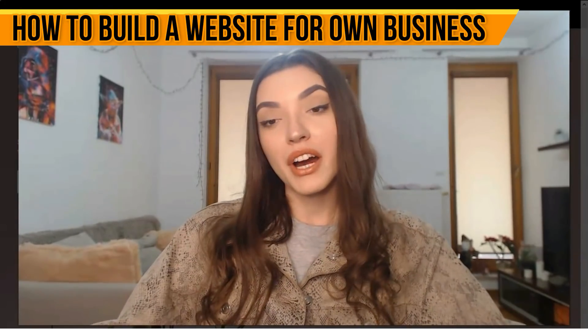Hey guys, welcome back to my YouTube channel. I've received many messages from you to create a new informative video about Squarespace. This video is going to be about this website builder service, which I've been working with a lot recently. I'll show you what Squarespace is, tell you about the editor and its features. Check this video till the end and don't forget to hit the like button.